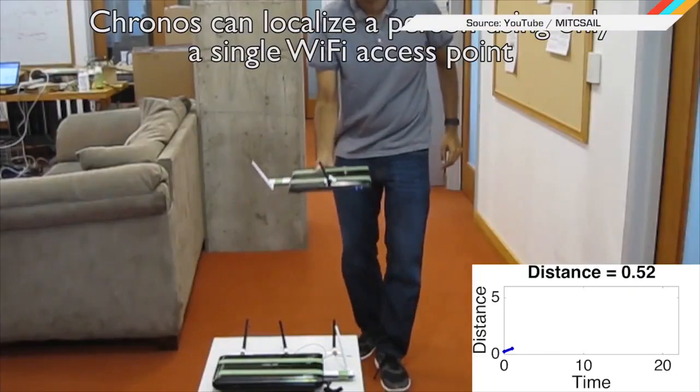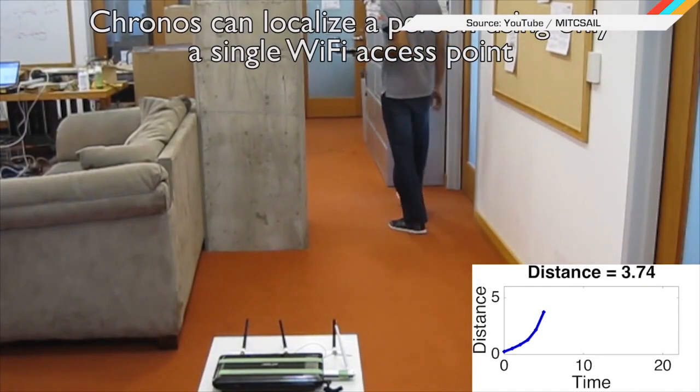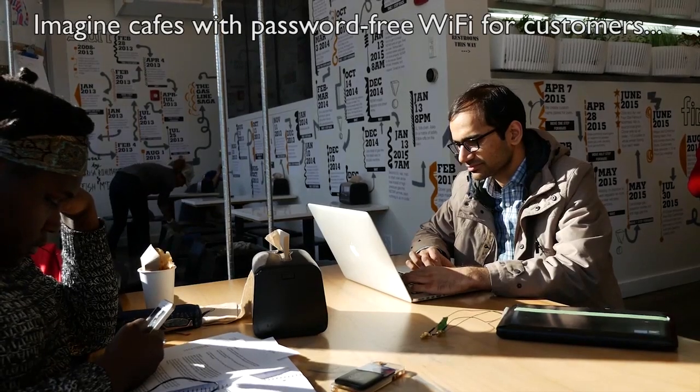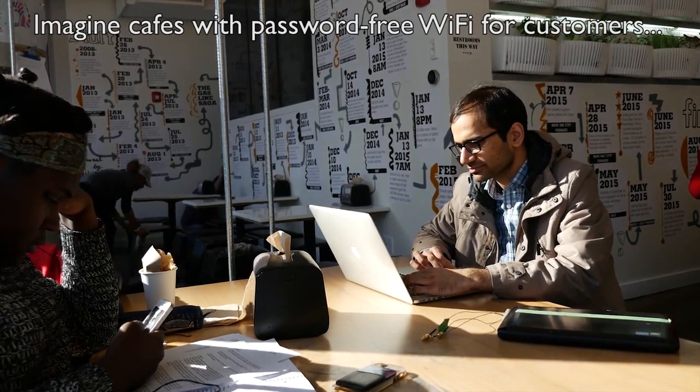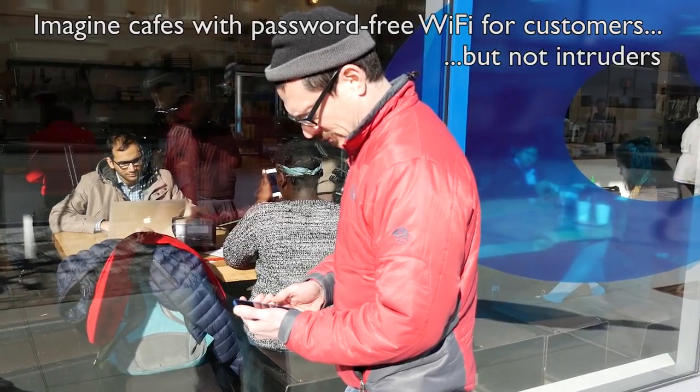MIT smarties are back at it again, now with Wi-Fi that does not need a sign-in. Yes, please. The tech enables a single wireless access point to locate users to within tens of centimeters without any external sensors. The group demonstrated the system in an apartment and a cafe. The cafe experiment was 97% accurate in distinguishing in-store customers from those on the street, so obviously we'd like that kind of technology in all aspects of our lives.